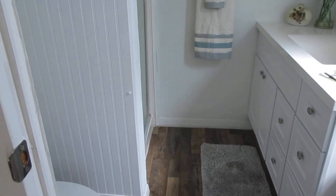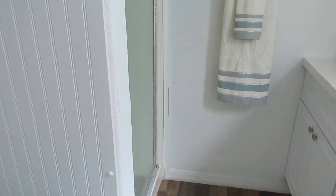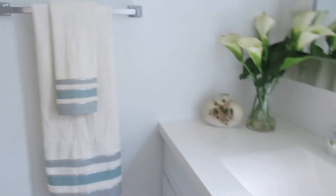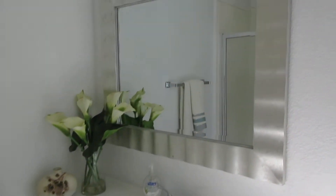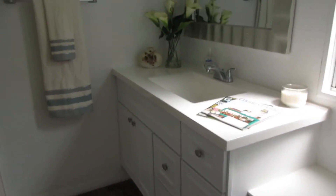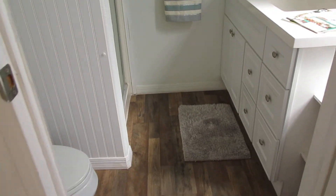And then this is the master bath. You have a little area over here and a walk-in shower — all one-piece shower enclosure. Nice big deep sink, vanity mirror, and a window in here with a little shelf area. I'll step back so you can actually look at the bathroom and see where the shower is. It's a nice little bathroom.